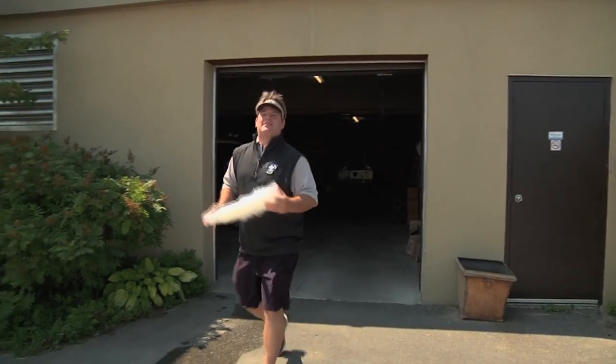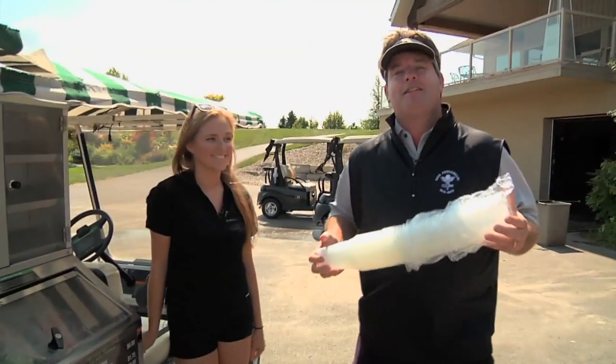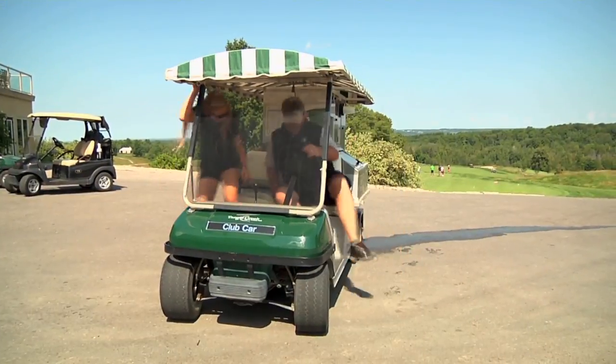Ever wondered what makes a smooth beer cart operation at your local golf course? Well, so do we, and that's why we came here to Tangle Creek in Barrie, Ontario with Ali Fisher, who is going to show us what keeps your cart running smoothly at your local course.